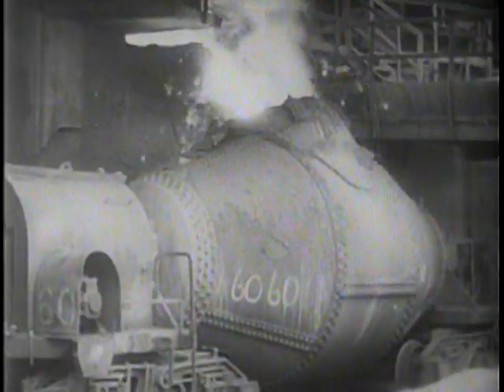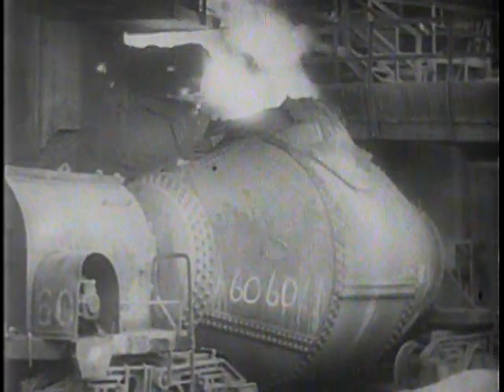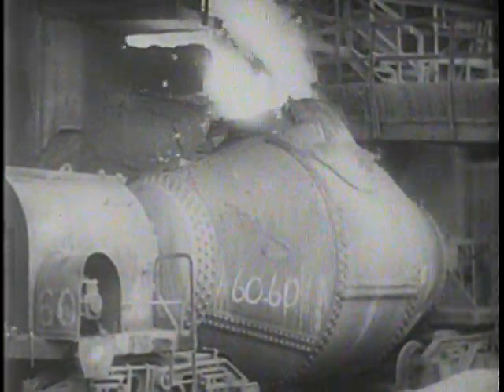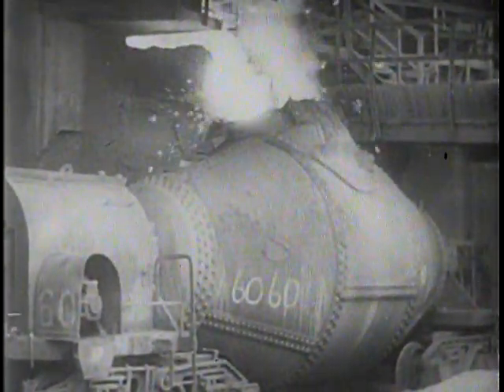But usually, the fiery river pours through channels which lead it over the tapping floor to huge ladles which hold 125 to 150 tons of hot metal. But before this becomes steel, it must be further refined. So let's take a look at the open hearth department.